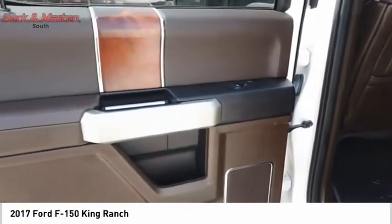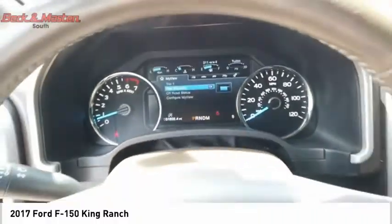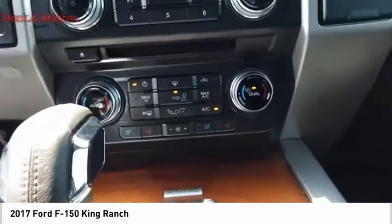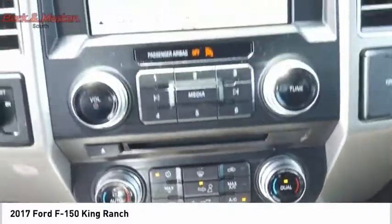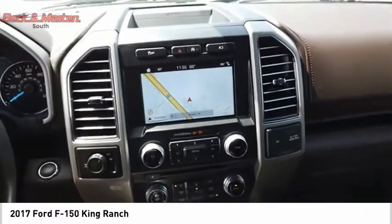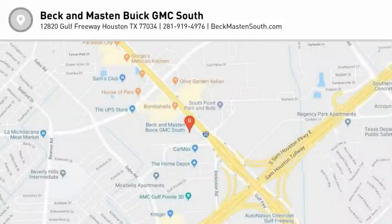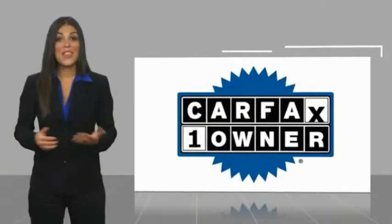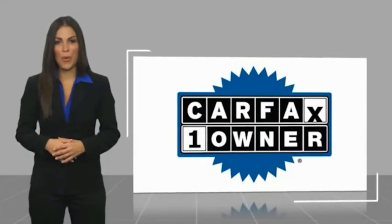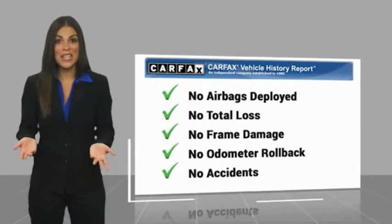Is love at first sight really possible? Let us know when you stop in. This is a one owner vehicle with a Carfax vehicle history report. Be sure to find a complimentary copy of this report online or contact the dealership.